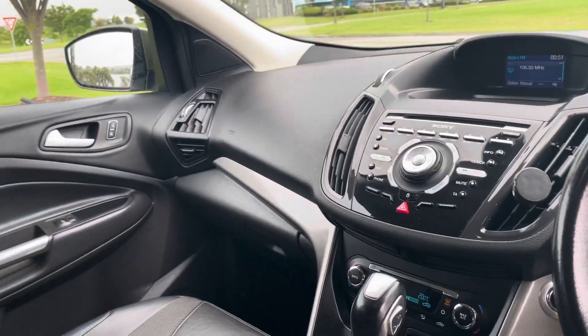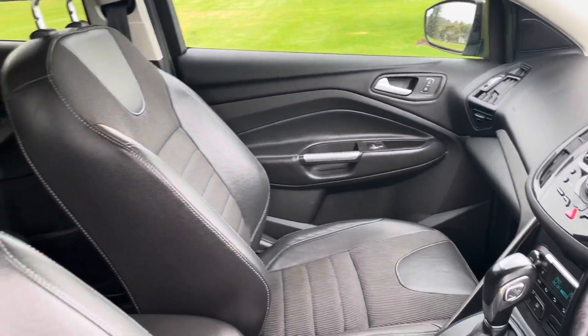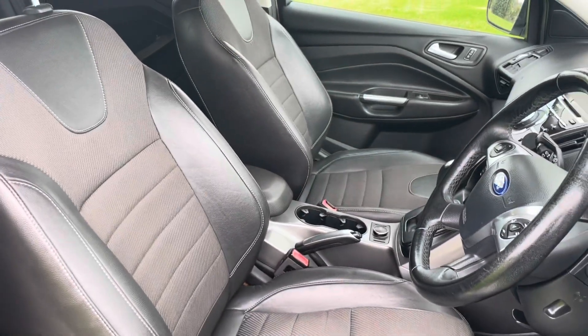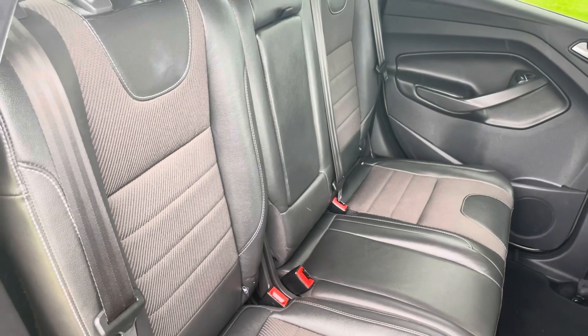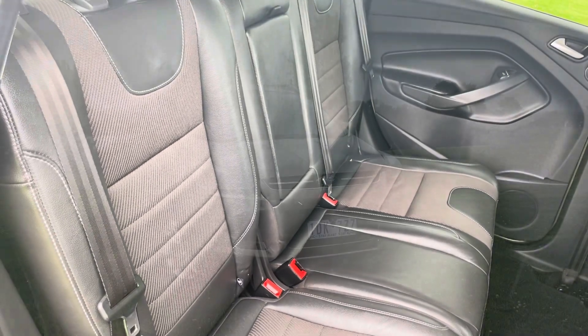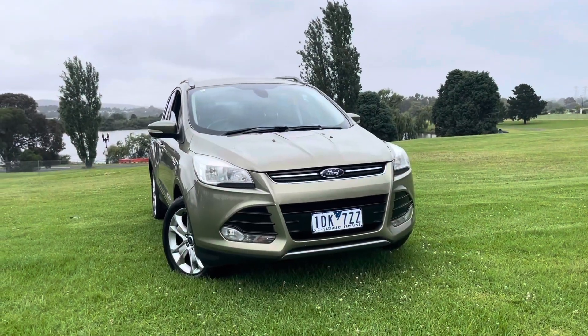This car has had its road-worthy and check-over, which means it has been checked and approved for an extension of five years warranty. That gives you five years unlimited kilometre coverage, full comprehensive coverage. Please ask your sales representative about that over the phone.